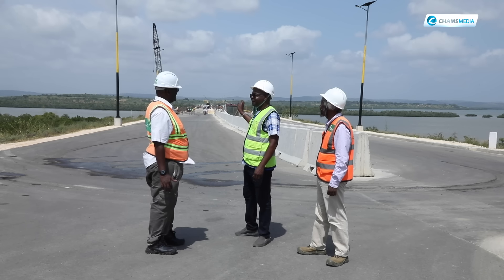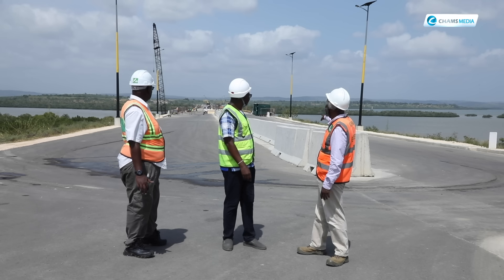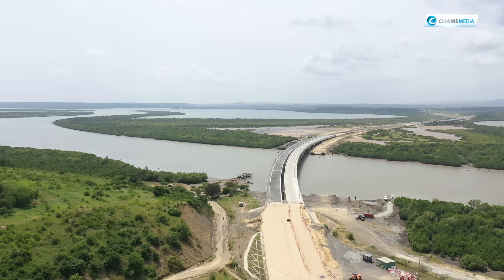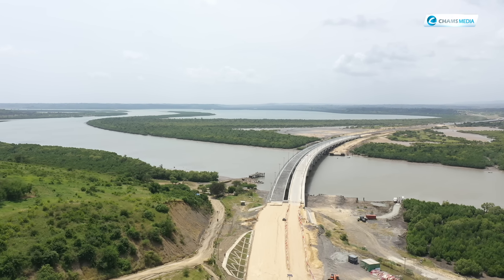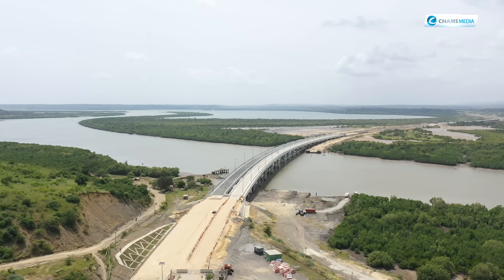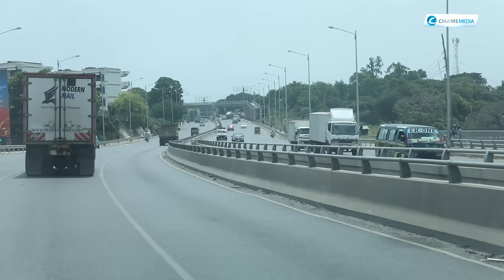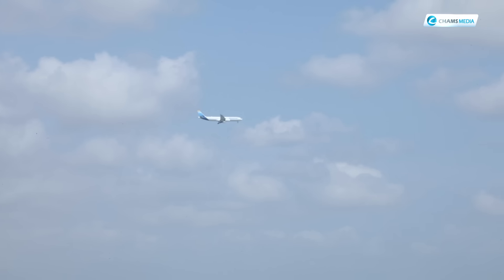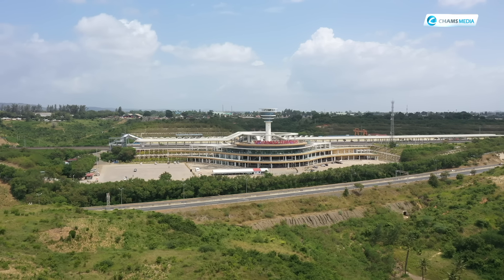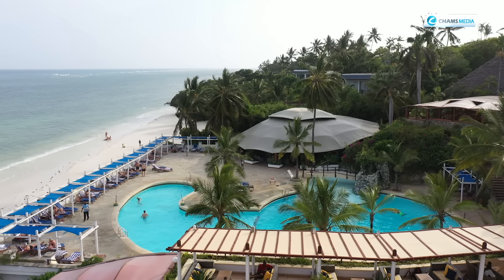The objective of the project is to provide road connectivity to the south coast, including the Dongokundu Special Economic Zone, for socioeconomic development. This will provide a lot of employment to locals as many foreign companies will come to invest here. Another objective is to provide connection to and from Moi International Airport and the SGR Miritini Terminus, hence improving tourism and hospitality on the south coast.